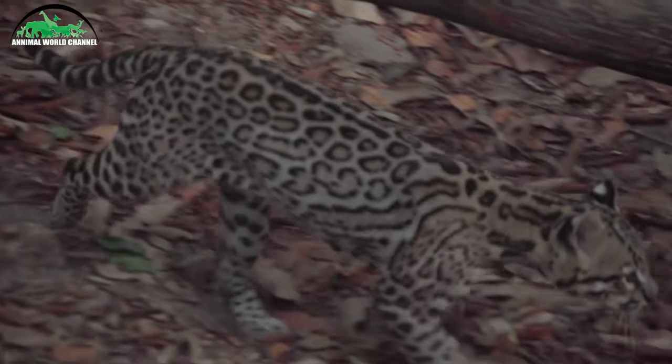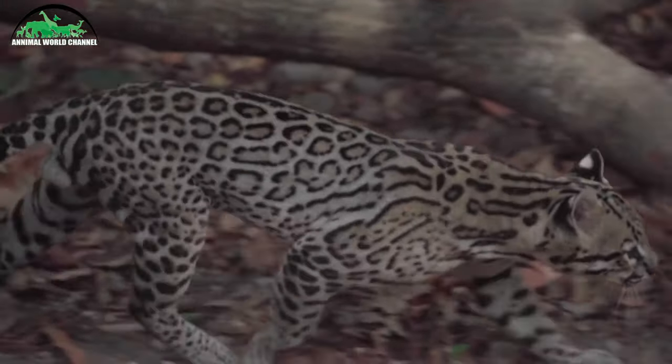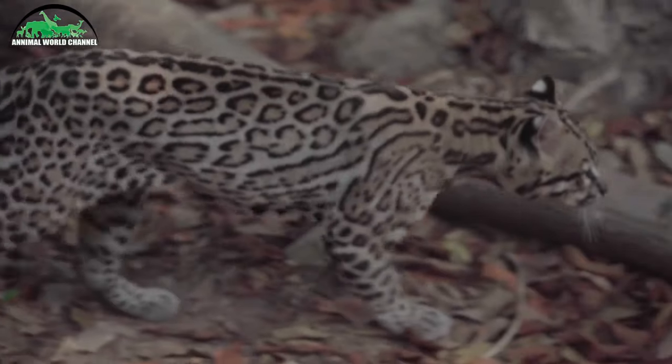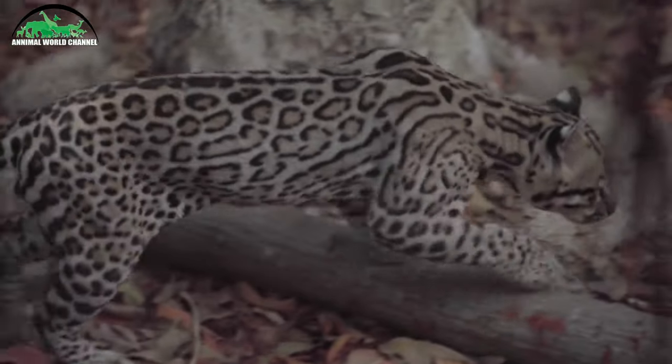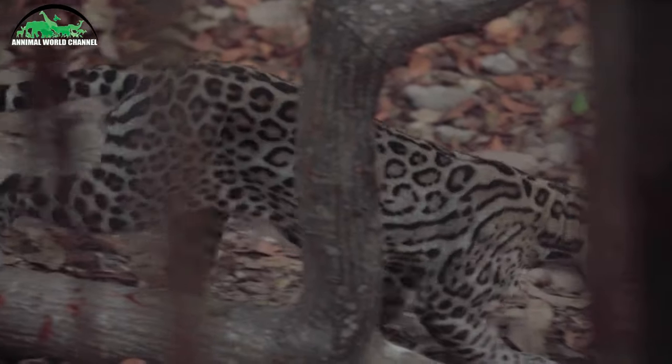L'oslo est carnivore. Ses proies favorites sont les rongeurs comme les rats, les souris et les agoutis. Mais son régime alimentaire comprend aussi des oiseaux, des serpents, des poissons, des lézards, des chauves-souris, des crabes terrestres, ou des animaux plus gros comme les singes, les tortues, les fangs, les tatous et les fourmiliers.